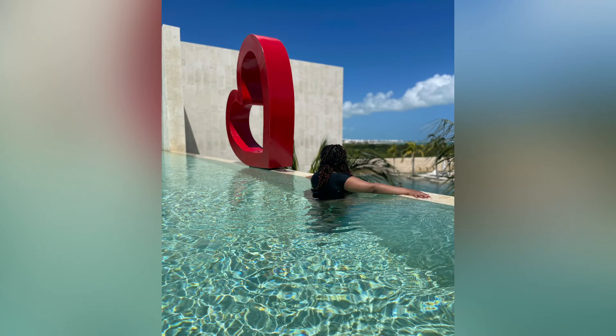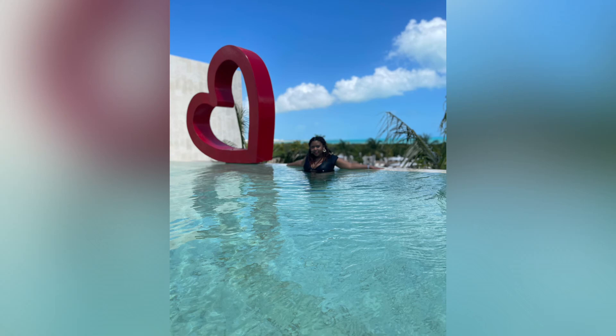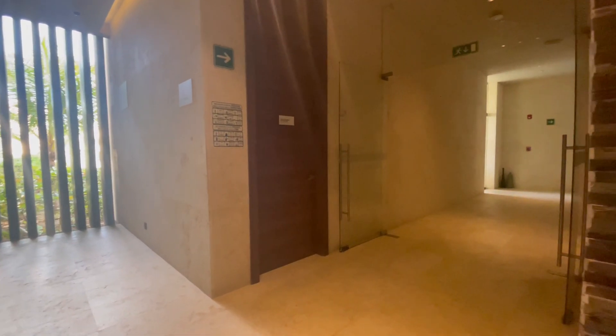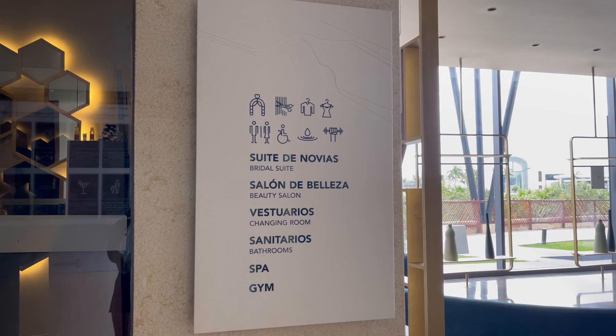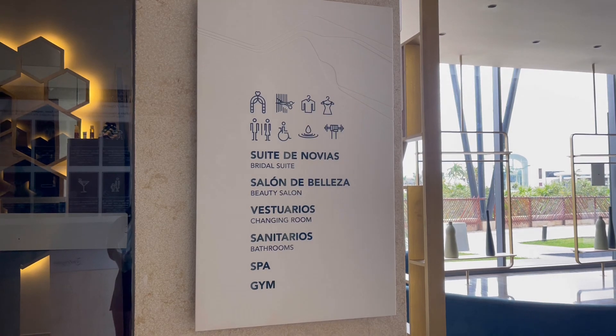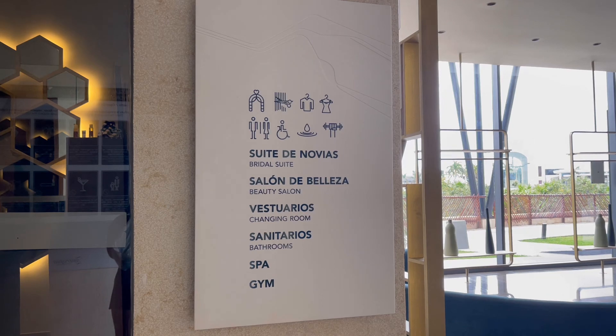From this view you can actually see the coastline of the beach from the spa as well, which was very beautiful. Please take advantage of all the facilities. On the way out I also wanted to point out there is a bridal suite, a beauty salon, and a gym — although the gym was closed during our stay due to the pandemic.